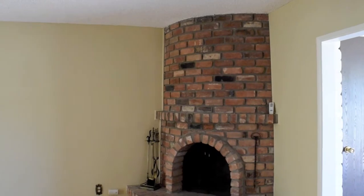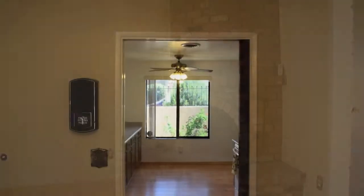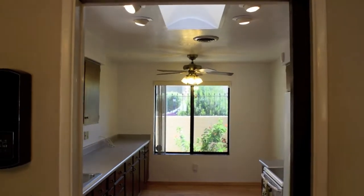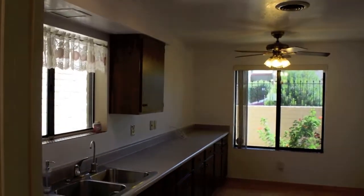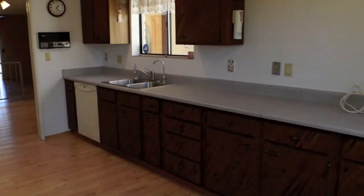A corner brick beehive fireplace with a raised hearth adds a lovely focal point in the family room. The spacious kitchen is sure to delight the cook in the family with ample counter space and cabinetry.